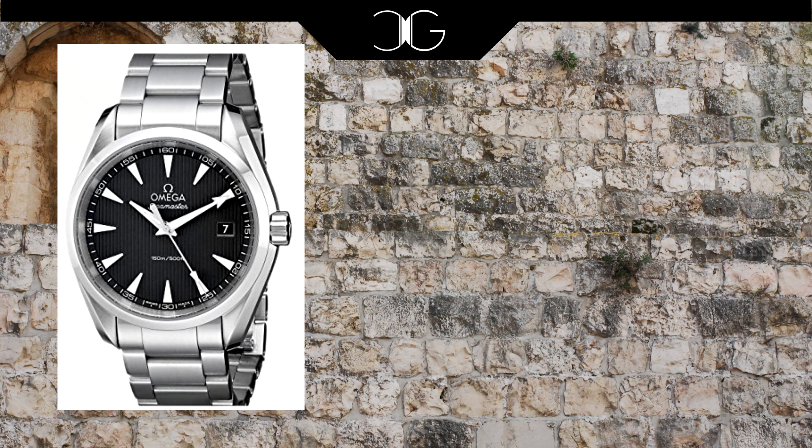Bringing us to the latter half of this list and also to some of the bigger Swiss brands is the Omega Aqua Terra 38.5 millimeter. The reason I chose this watch even though it is half a millimeter bigger than 38 millimeters is because it is currently the best small offering in Omega's collection. It comes in a variety of color schemes and configurations and is probably one of the best all-purpose watches on the market today.